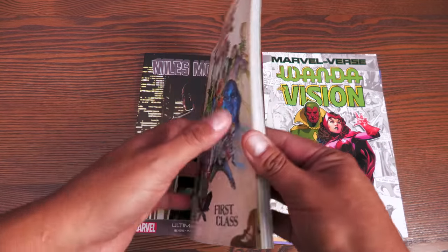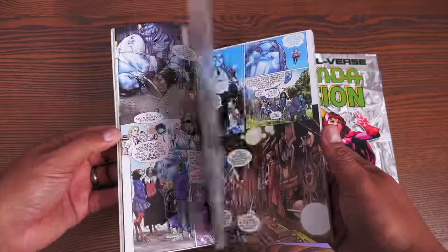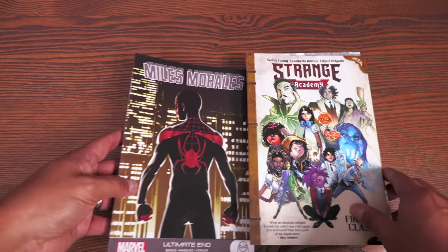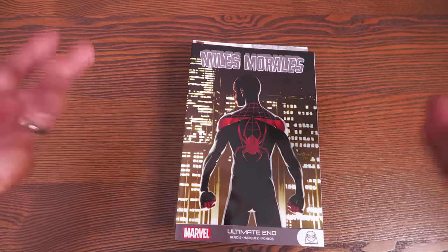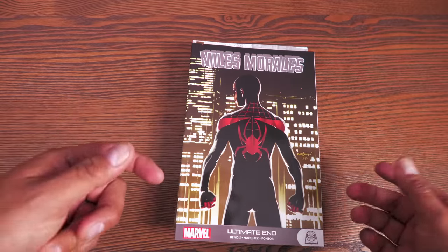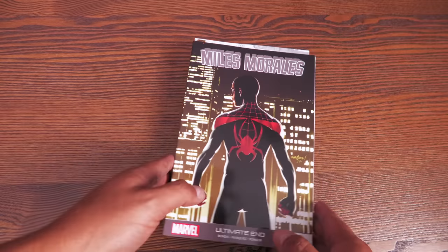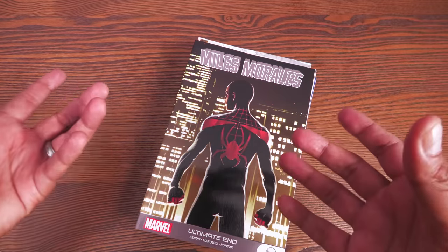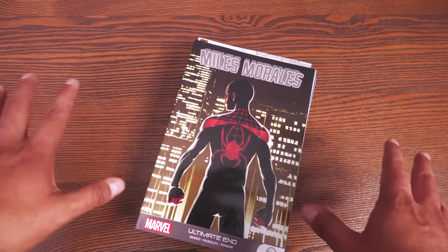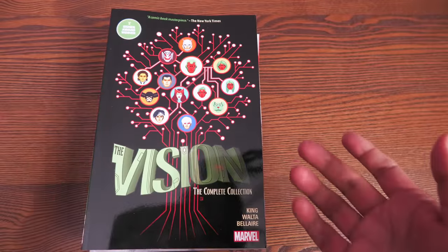Strange Academy has no trade paperbacks — just this smaller case book collecting the first six issues of the series by Scotty Young and Humberto Ramos. There's also Miles Morales: Ultimate End. These books came and went — you may still find them at your local comic book store or places like Cheap Graphic Novels or Walt's Comic Shop, but they've been out of print at the distribution level. Now they're back.